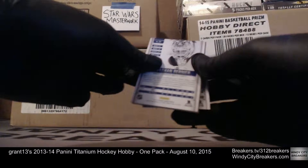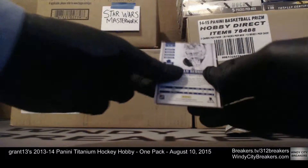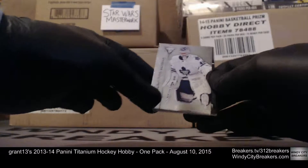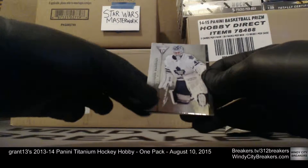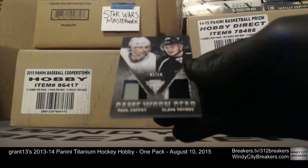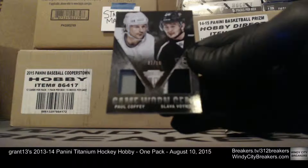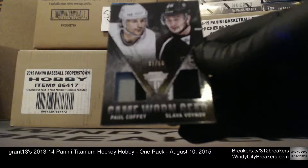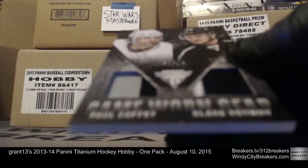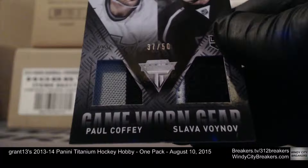I'm gonna flip this around because the hit is right in the back of that. There's Nicholas Backstrom base — out of the way. Yeah, Nathan Burner — got something coming up from the Toronto Maple Leafs. Oh, very nice! Look at that stick patch on that! Paul Coffey — wow, I love Paul Coffey. When I was a little kid, he was on the Blackhawks for a little while. It's numbered 37 out of 50 — Paul Coffey!